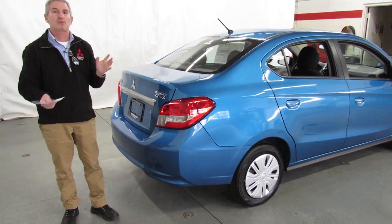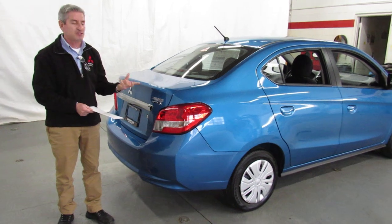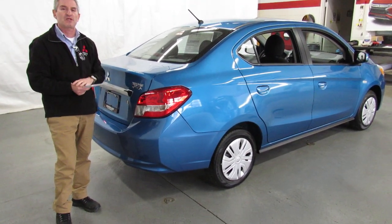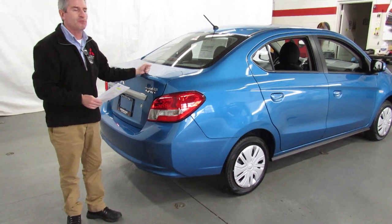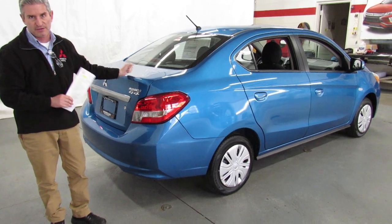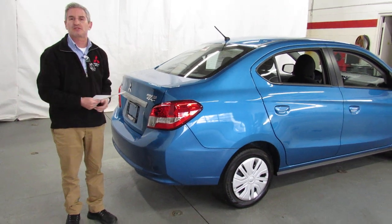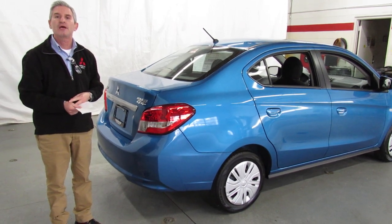We're car shipping experts, and we're happy to make sure this car or any other car gets to you. This is our Mirage G4 ES universal video to give you a tour of the car. Everyone here is an expert on these cars, so please call us — we'll be happy to answer any and all questions. Financing is a breeze, and the payments are probably lower than most people pay for their family cell phone plan. You can apply online securely at our website, by telephone, or come visit us at Showcase Mitsubishi. Give us a call at area code 989-684-0500.